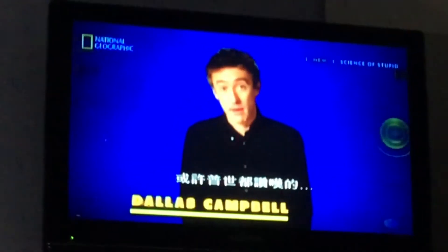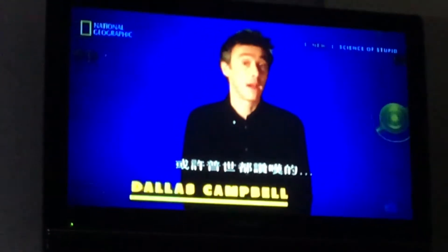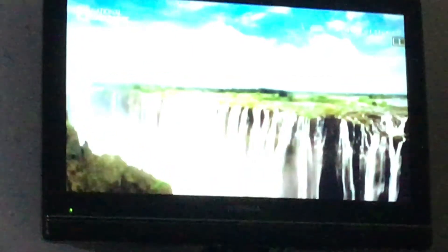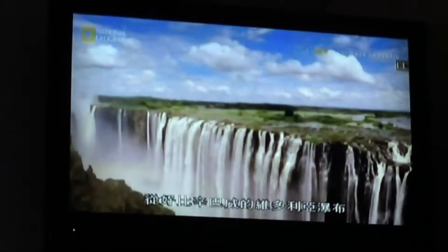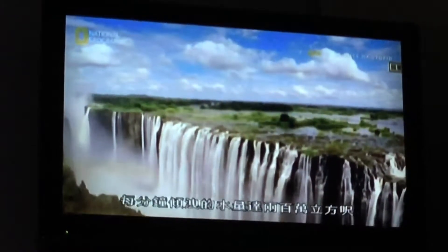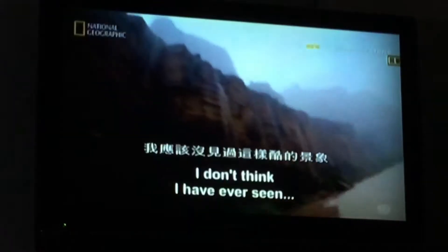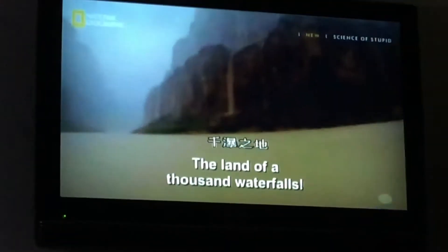Of all of nature's wonders, maybe the most universally admired is the mighty waterfall. From permanent ones like Victoria Falls in Zimbabwe, which dumps around 2 million cubic feet of water each and every minute — I don't think I've ever seen anything quite as cool as this — to temporary ones like the Grand Canyon after a flash flood. The land of a thousand waterfalls!